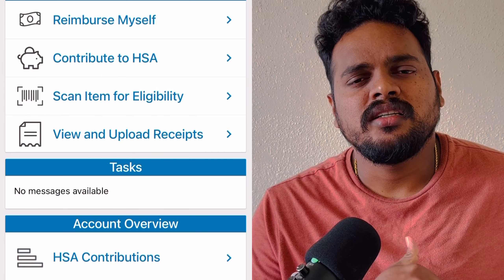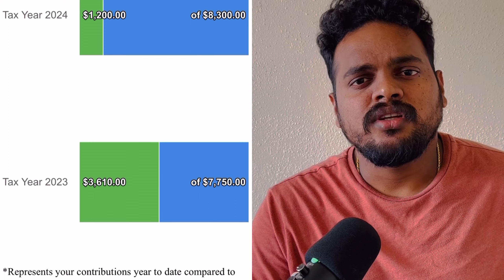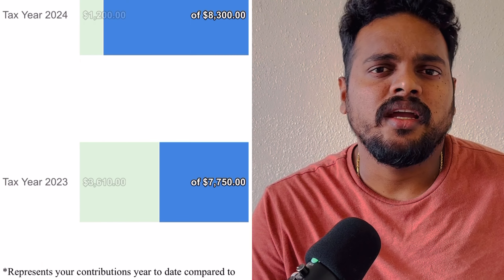What I also did is I added HSA. If you are single, the HSA limit is $3,500. For a family, it is $7,500. So if you manage both HSA plus 401k together, you can lower your tax slab percentage.